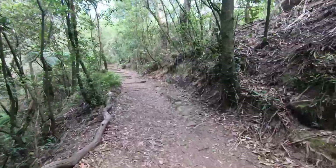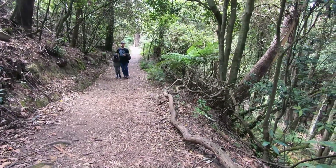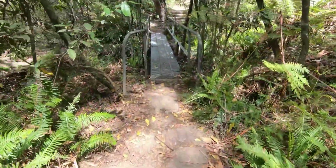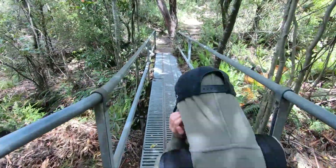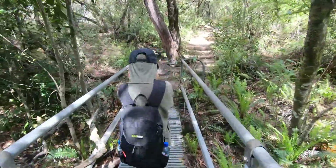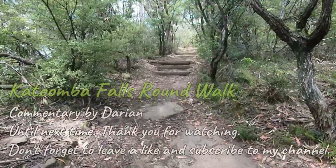You hear the cicadas? That sound was my very least favorite. But don't worry, I survived. I'm extremely glad and proud I did this challenging Katoomba Falls Round Walk — cicadas and all.